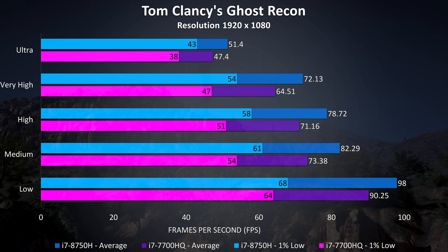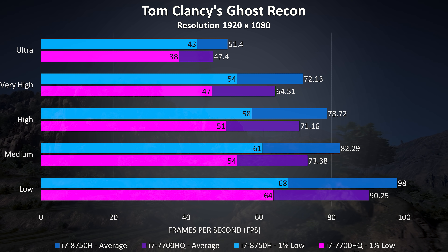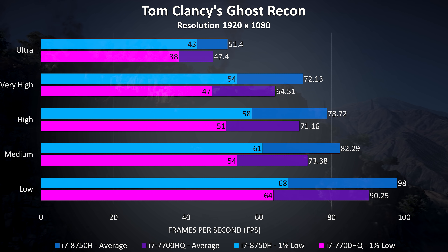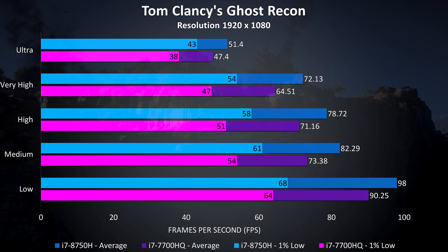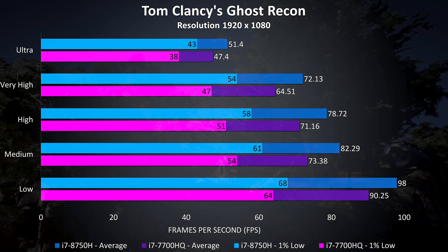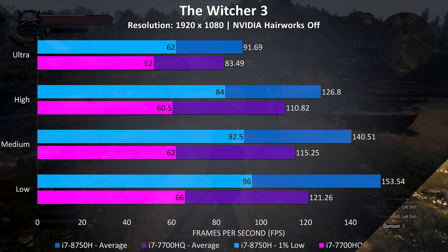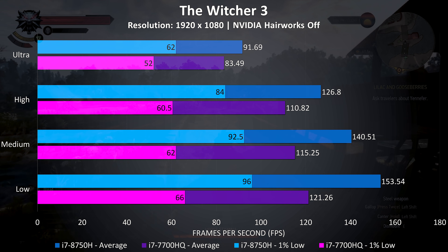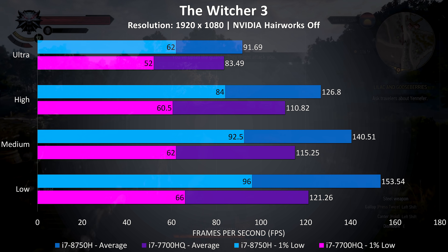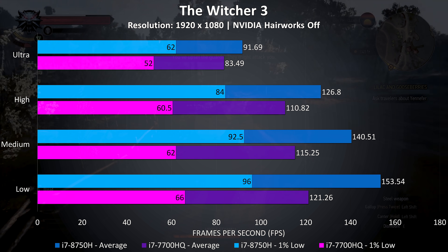Ghost Recon is another fairly intensive title, though I've found this one to be more GPU bound at basically any setting level. With that in mind, at ultra settings the 8750H was performing just 8% better in average frame rates, with about the same result at low settings. The Witcher 3 was averaging just under 10% better frame rates at ultra settings with the 8750H, with a much larger 19% improvement to the 1% low result.